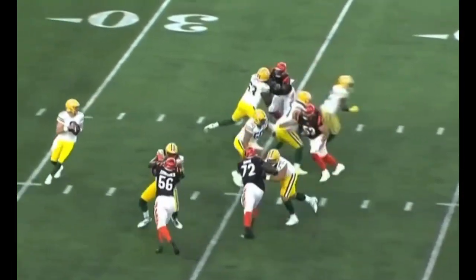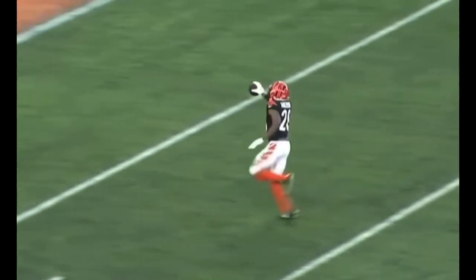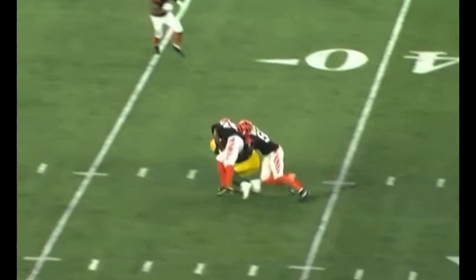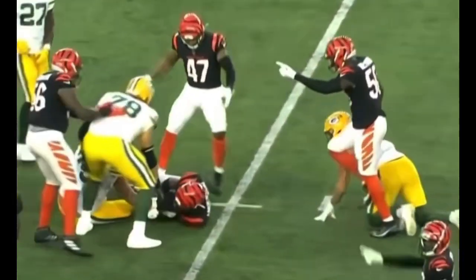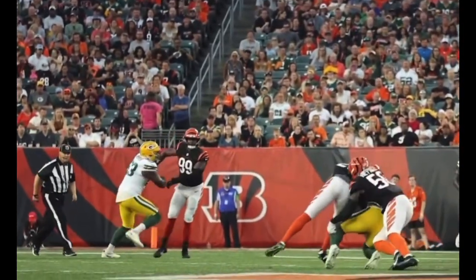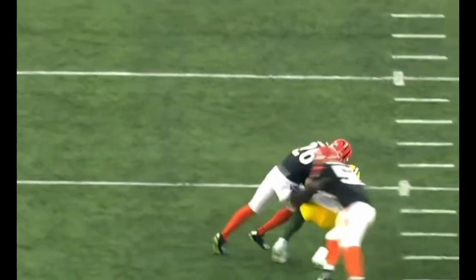For Green Bay, Clifford throws — intercepted. That's a pick six. Second down, Clifford wings it over the middle — it is intercepted. It's another one for Tyson Anderson. Remember the name: Tyson Anderson.